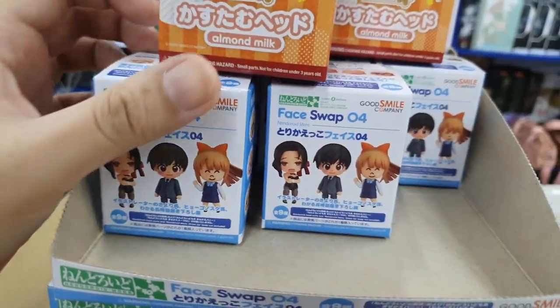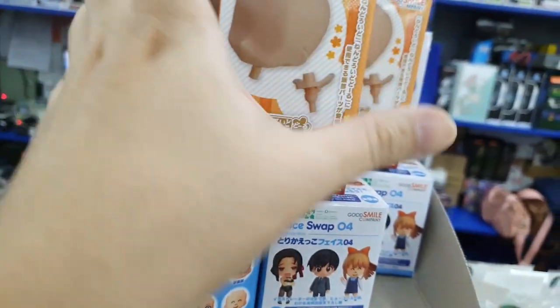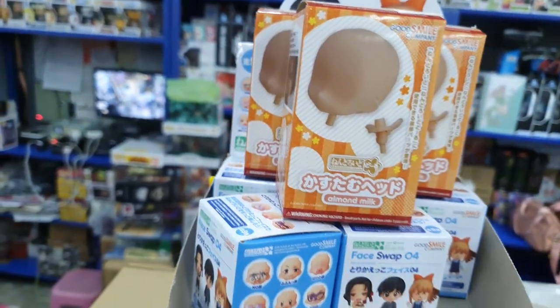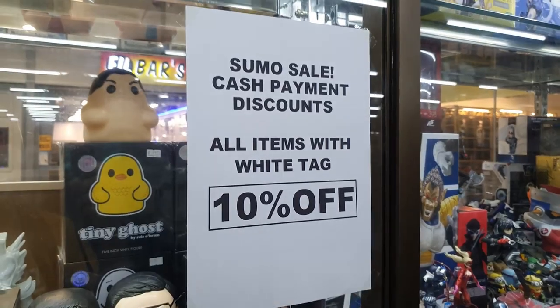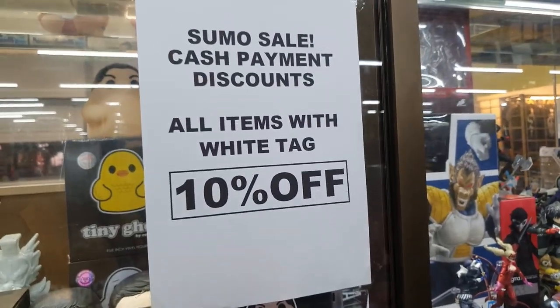We have some Nendoroid face plate sets here and a mystery box with an extra head — not on sale though. If you're not a member, all white-tagged items are 10% off.